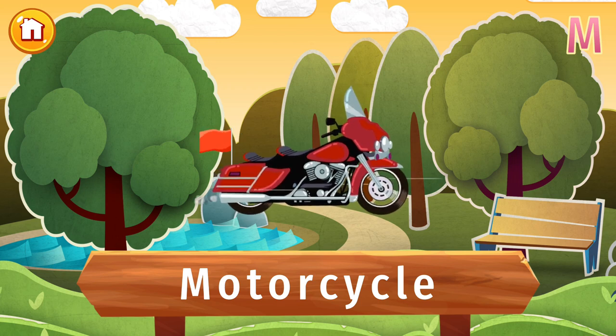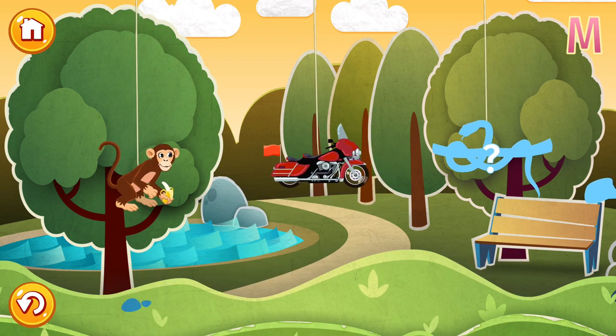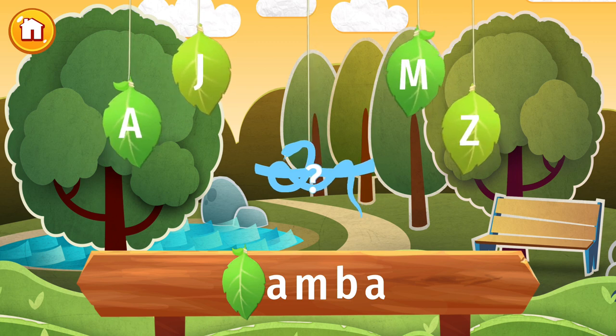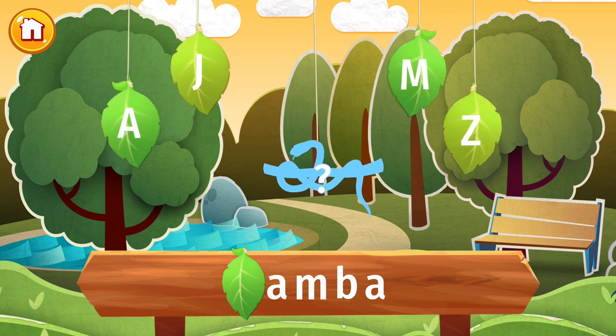Vroom vroom! It's a motorcycle! Motorcycles are like a cross between a car and a pedal bike. They're used for sport and just getting around. The tallest motorcycle in the world is 5.10 meters, 16 feet, 8 inches. How much taller than you is that? Find the letter M, and let's find out what's hidden in this picture.